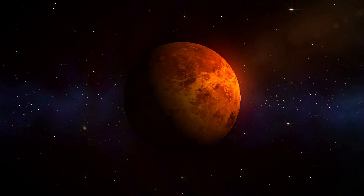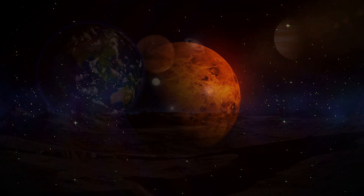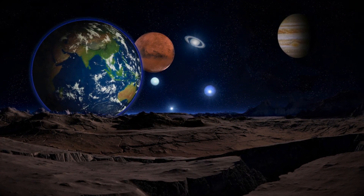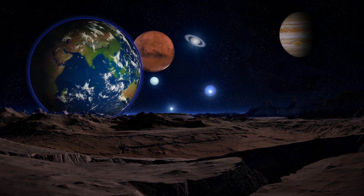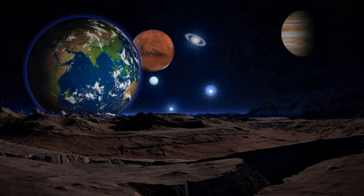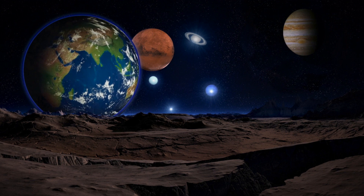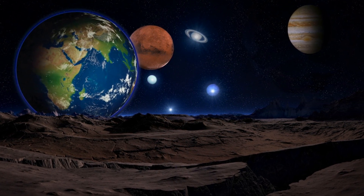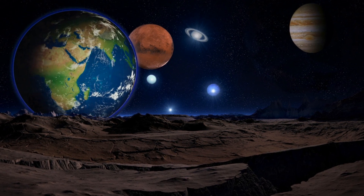As our neighboring planet, Mars has piqued the interest of scientists, astronomers, and dreamers alike. In this video by the Academic Block, we delve into the wonders of the Martian landscape, its intriguing history, the possibility of life on Mars, potential colonization efforts, and the unique features that set this planet apart in our solar system.